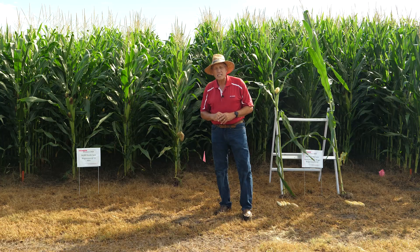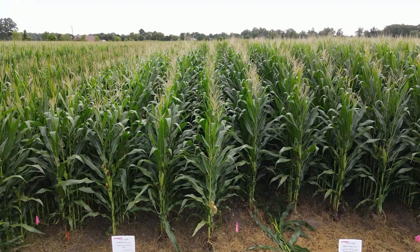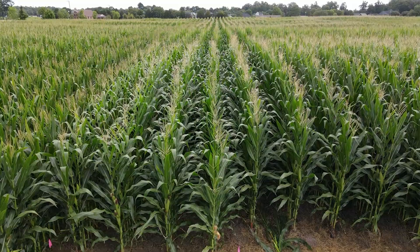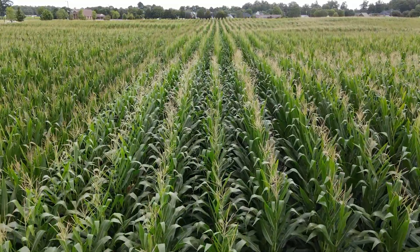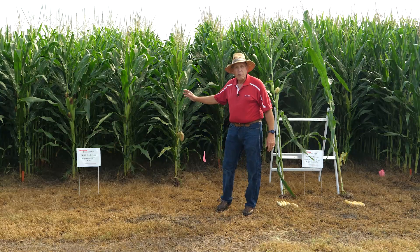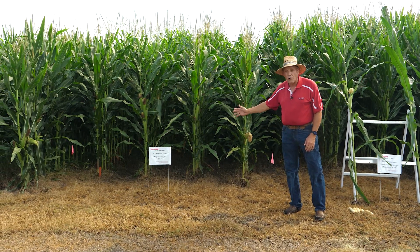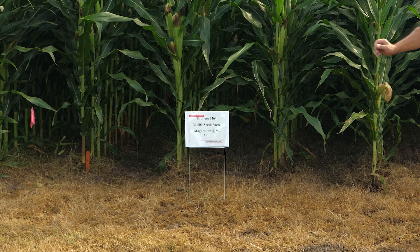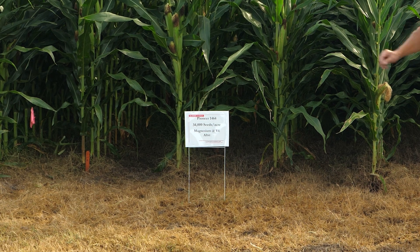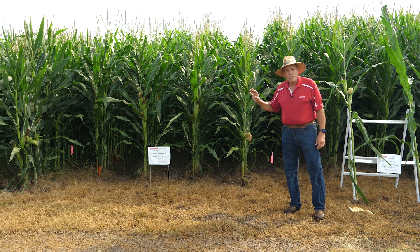This corn here is at the VT stage and it's in the middle of silking. Some of it has actually reached R1 where we've got 50% of those ears showing brown silk. We're looking at these effects at a critical time in corn development. Here on my right, your left, I have a plot that is Pioneer corn, 1464, at 38,000 seeds per acre. Basically, the main thing about this plot is we did not use any starter fertilizer.